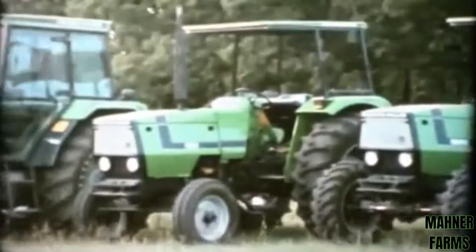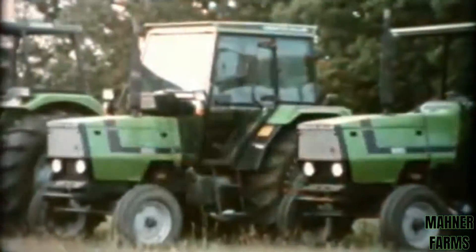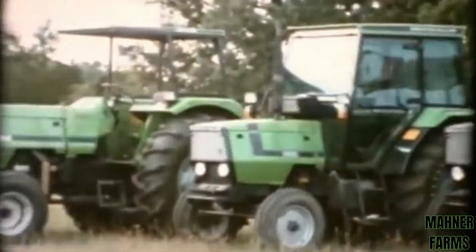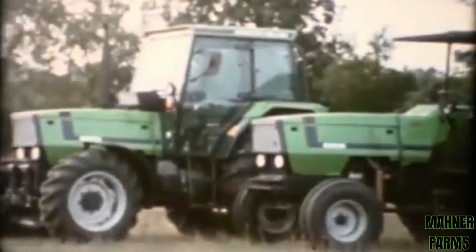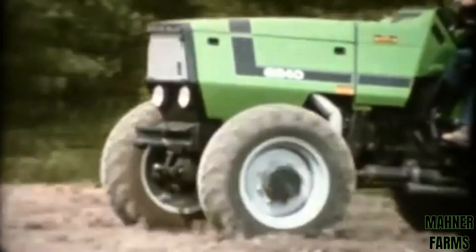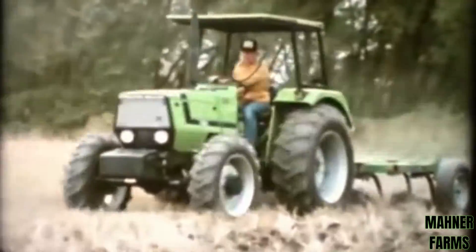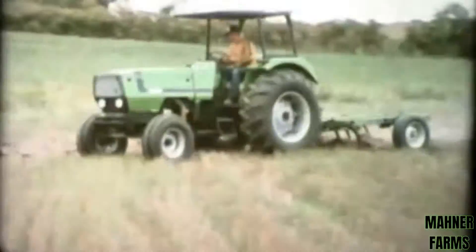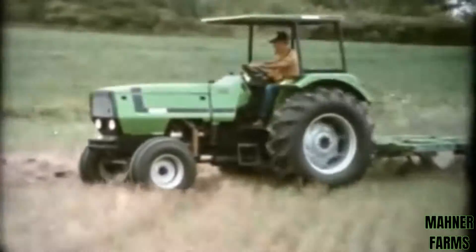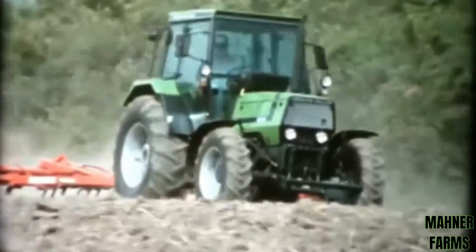Contrary to popular opinion, good health isn't always hard to find. A short trip to your nearby Deutz Allis dealer can convince you that good health in the form of modern efficient farm power is not only easy to find, but a downright pleasure as well. He'll show you five models: the 6240 with 43 PTO horsepower, the 6250 at 51 horsepower, the 6260 at 57 horsepower, the 6265 at 65 horsepower, and the 6275 delivers 73 horsepower.